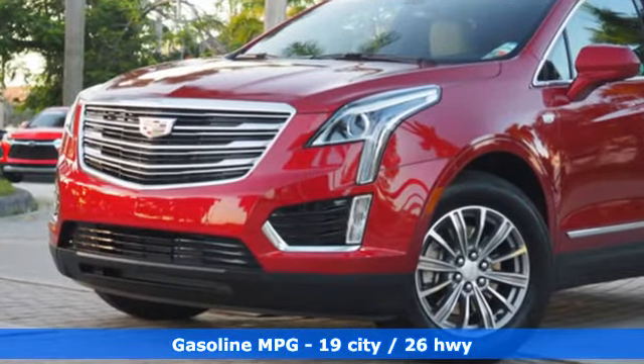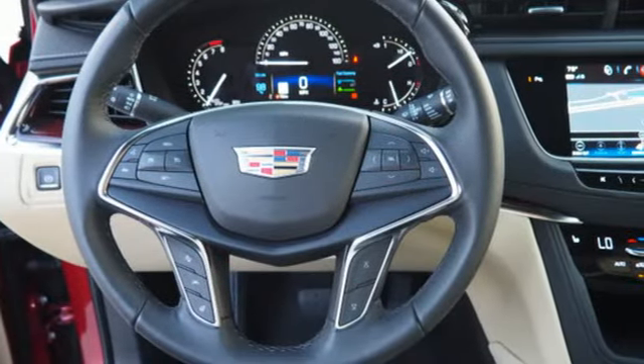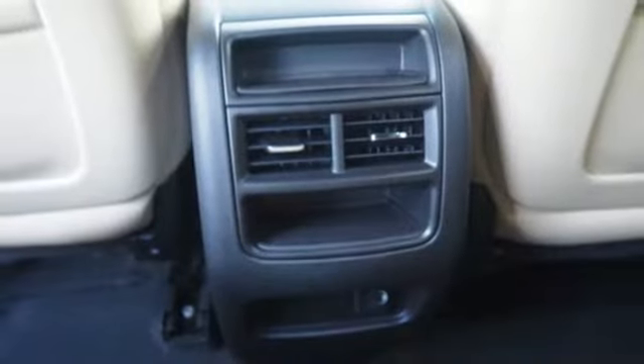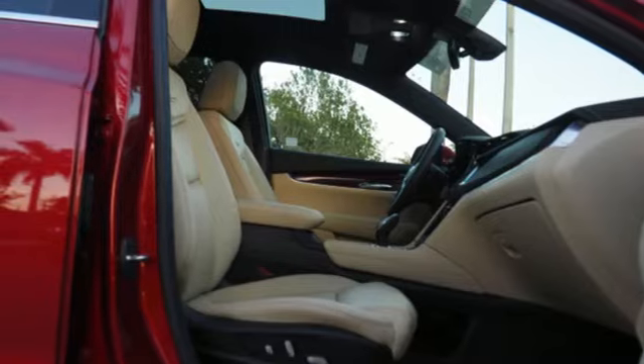Automatic transmission, gas pressurized shocks, integrated navigation system with voice activation, power tilt-down heated mirrors, front heated leather bucket seats, auto dimming rearview mirror, and streaming audio.